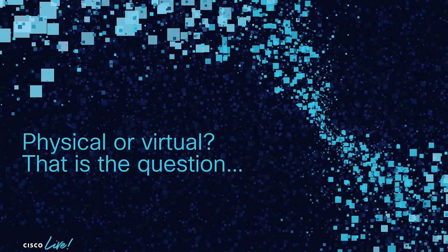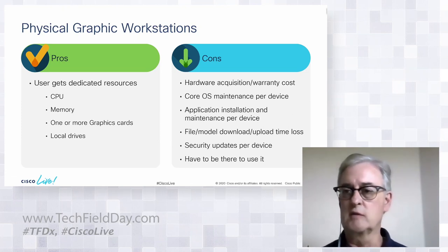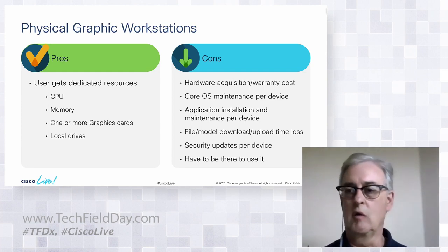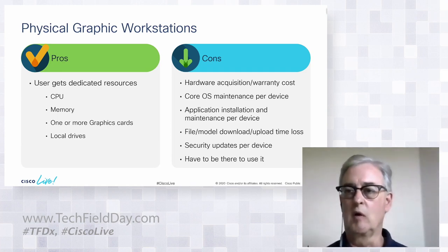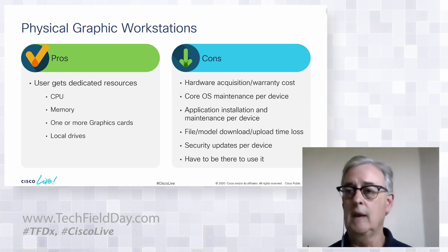So — physical or virtual, that's the question. The pros of physical graphic workstations are that users get what they always want. Nobody likes having someone say, 'I'm taking that $20,000 graphic workstation from under your desk and replacing it with a $1,500 terminal.' Users love having their own CPUs, their own memory, one or more graphics cards under their desk, and local drives. The cons are very high acquisition and ongoing costs.